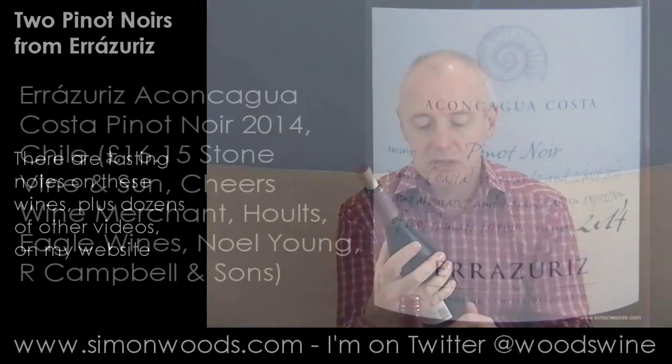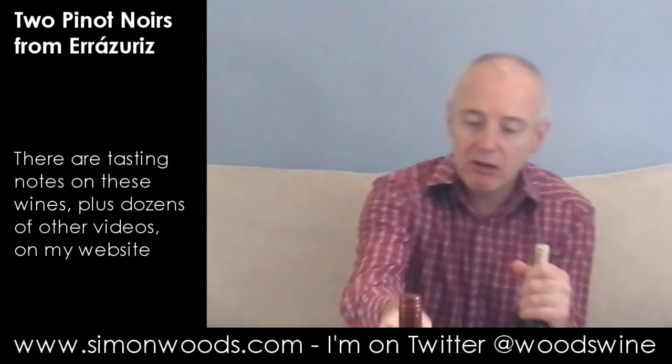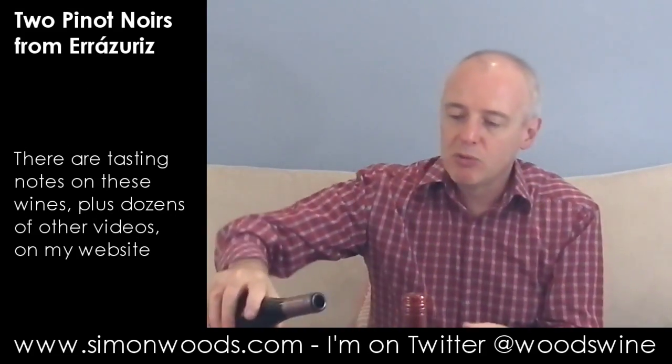This says on the front: Aconcagua Costa, coastal Aconcagua, Pinot Noir. And what does it say? Anything about 10 months in French oak. Same vintage, same alcohol — the first one was 13 and a half, this one's only 13. Let's give this one a whirl.